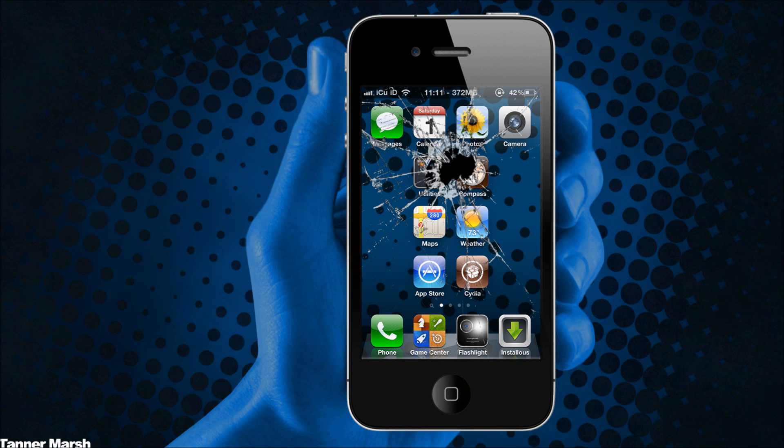Hey YouTube, it's ICU, and today I'm going to be talking to you guys about the new upcoming 4.2.1 untethered jailbreak. There aren't actually going to be many visuals in this video because I'm just going to be talking and discussing a couple of things — different release dates and which jailbreaks to look out for — basically a general answer video for some questions that I know a lot of people have been having.